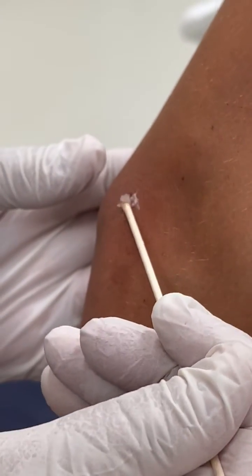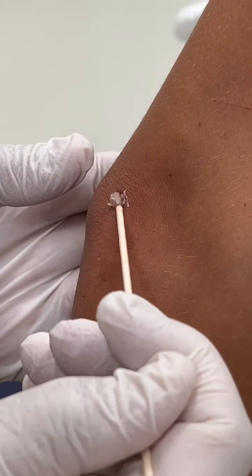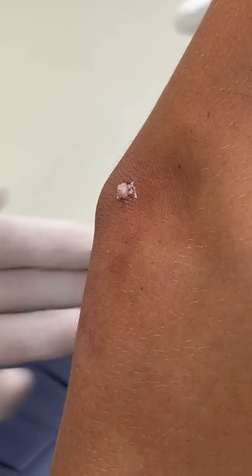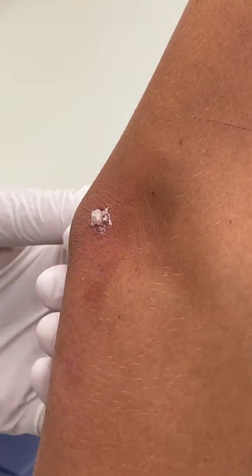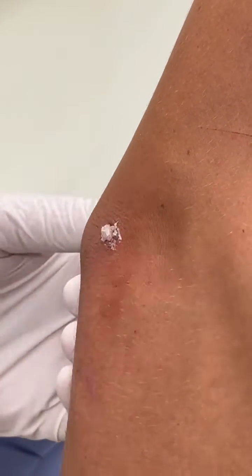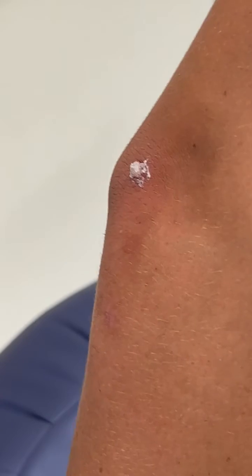There was a study looking at just freezing for warts, and the average was about six to eight treatments. Some people responded a little faster, some were slower. There was one person in the study who required 21 freeze treatments before the wart finally went away. So even with clinical freezing, it can be a slow process.